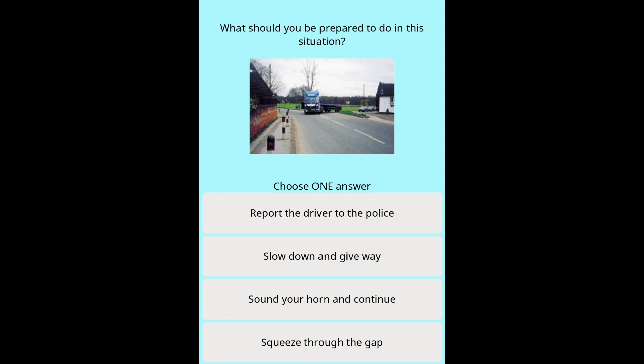Question 18: What should you be prepared to do in this situation? Options: Report the driver to the police. Slow down and give way. Sound your horn and continue. Squeeze through the gap.